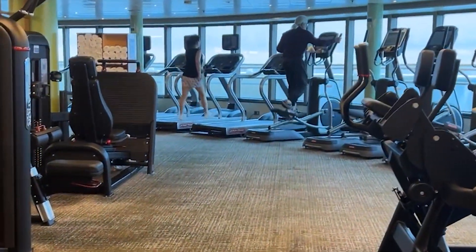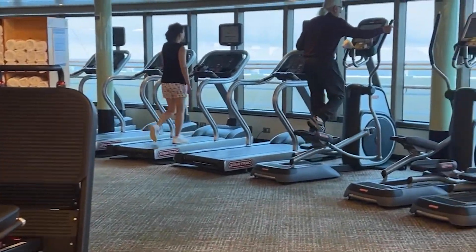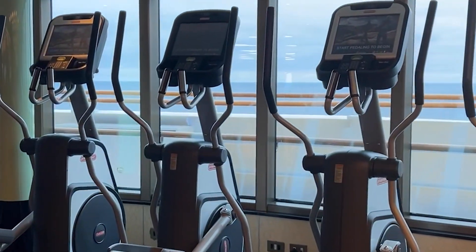Typically, the gym will always be at the forward of the ship. Hopefully, if you're on the right ship, you'll have a nice view if working out is one of the things you do.